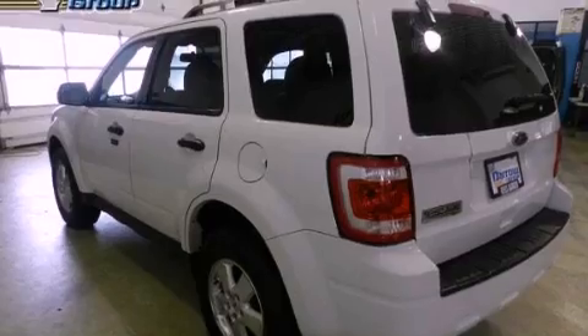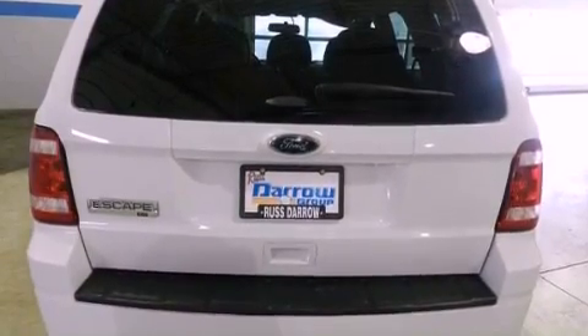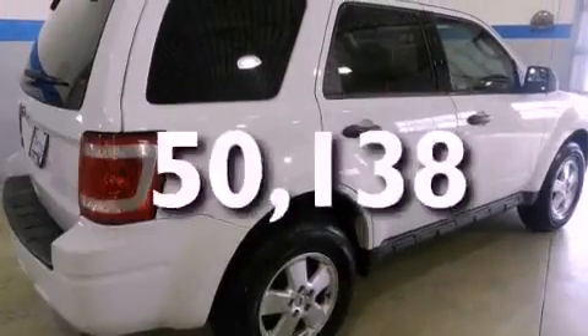Additional features include a passenger-side vanity mirror, front fog lights, an anti-lock braking system, a power driver's seat, and this vehicle has fewer than 51,000 miles on the odometer.